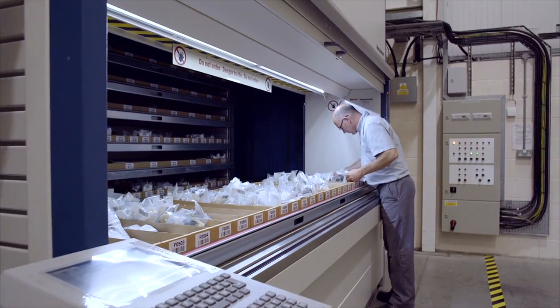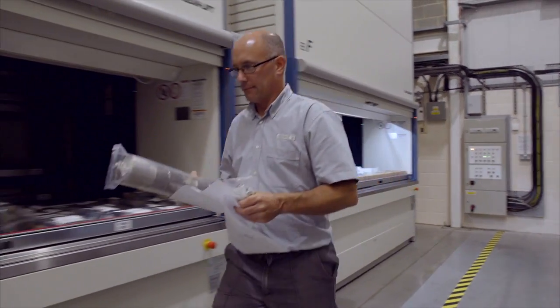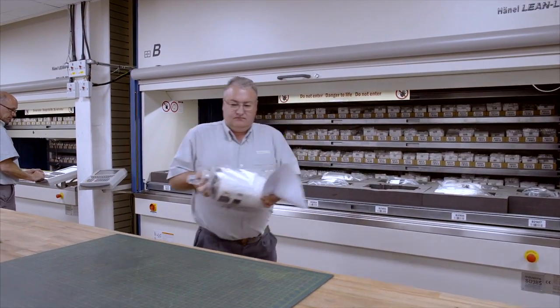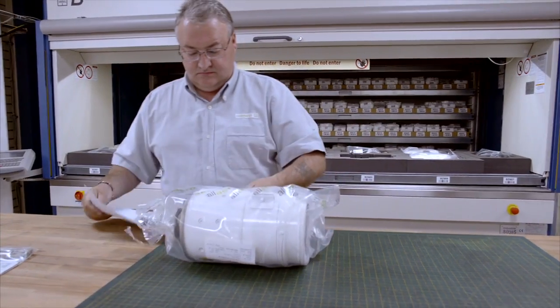All Aero is able to comply with the high safety requirements that apply to aircraft components thanks to the modern storage provided by the Haenel leanlift systems. Another advantage for employees is the outstanding ease of use derived from the ergonomic provisioning of various components.